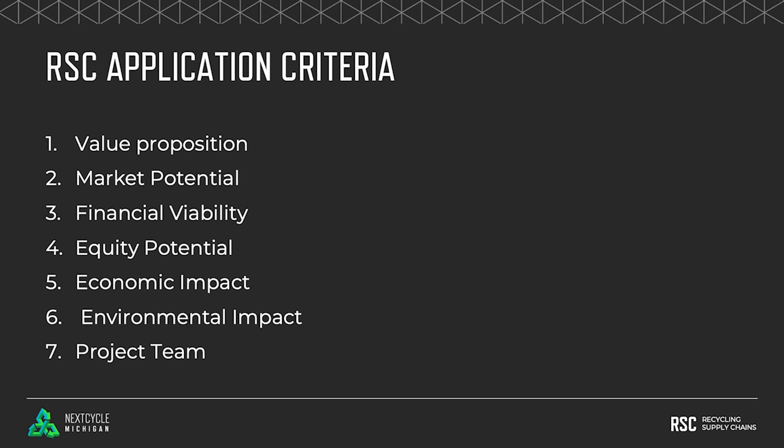Economic impacts: what is the forecasted level of job creation or economic output? What's the scale of these impacts? Environmental and climate impact: what is the forecasted impact in terms of greenhouse gas savings, water savings, or other environmental indicators? Are there any regulatory concerns and have they been addressed?